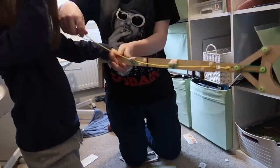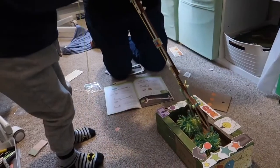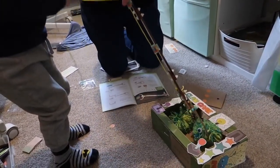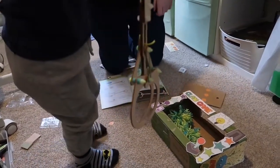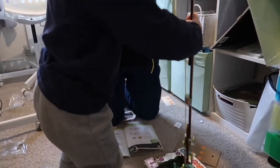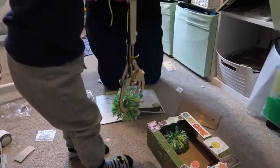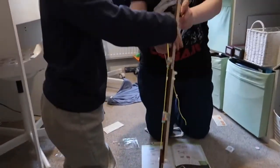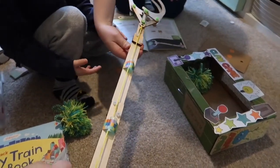You have to pull it strong, then pull the string. Let go — there you go. Try again. It is meant to be for age five, that's probably why it's a bit hard. You do have to hold that bit and then you'll get the hang of it. You can put all the toys in and grab all the things with it.